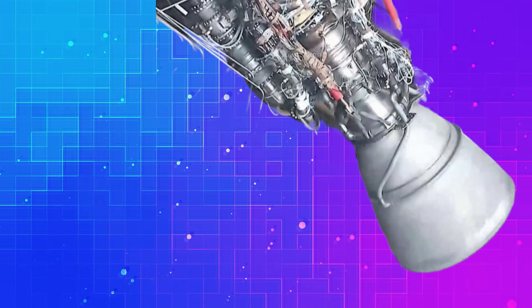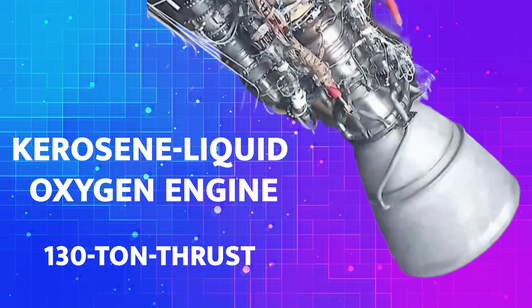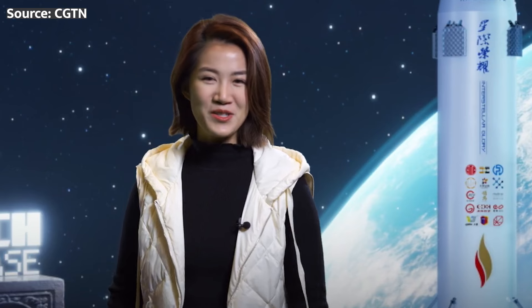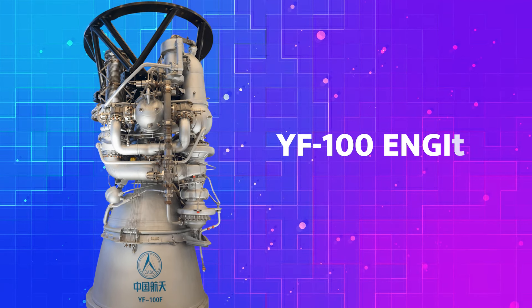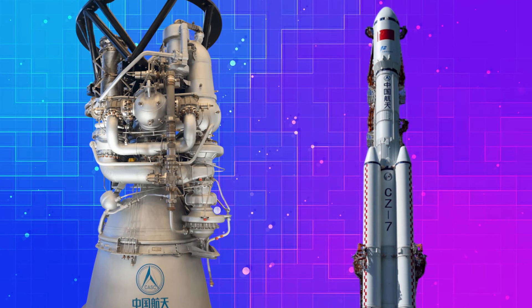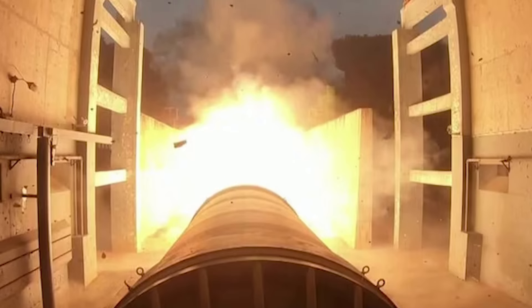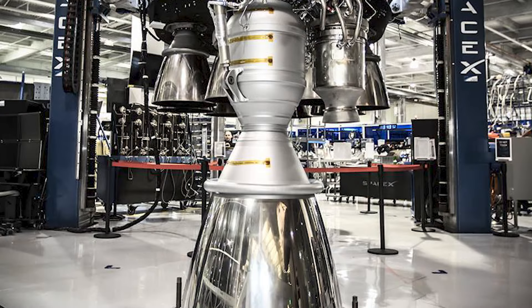Now let's get back to the star of the show: China's new 130-ton thrust kerosene liquid oxygen engine. Developed by the Academy of Aerospace Propulsion Technology (AAPT), this engine is a true marvel of engineering. It's based on the YF-100 engine, which has been used on China's Long March 5, 6, 7, and 8 rockets, but with some seriously impressive upgrades that bring it closer to the capabilities of SpaceX's Merlin engines.